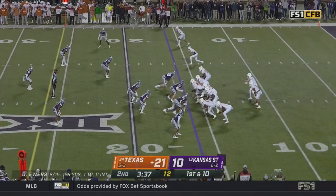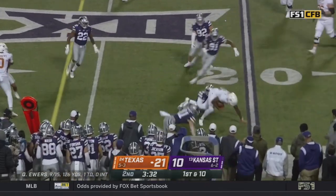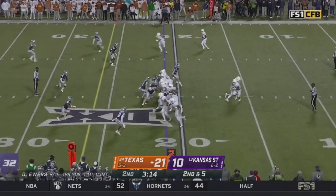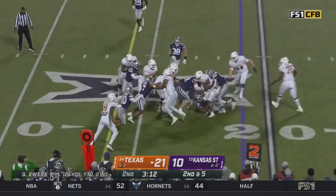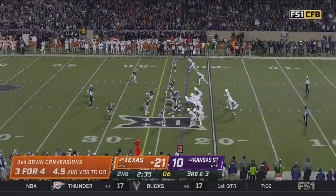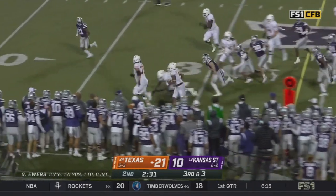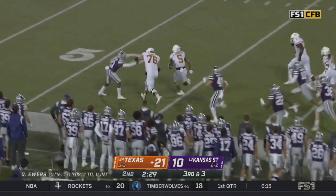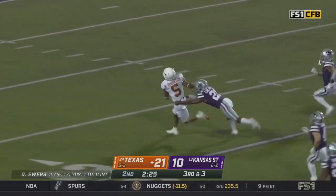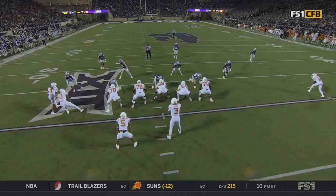Kansas State sees the ball out of halftime — this is a pivotal drive. Completion on first down. John Robinson into the car wash. Short toss — and that is easy money for Texas. Robinson cuts inside and he's inside the 10.